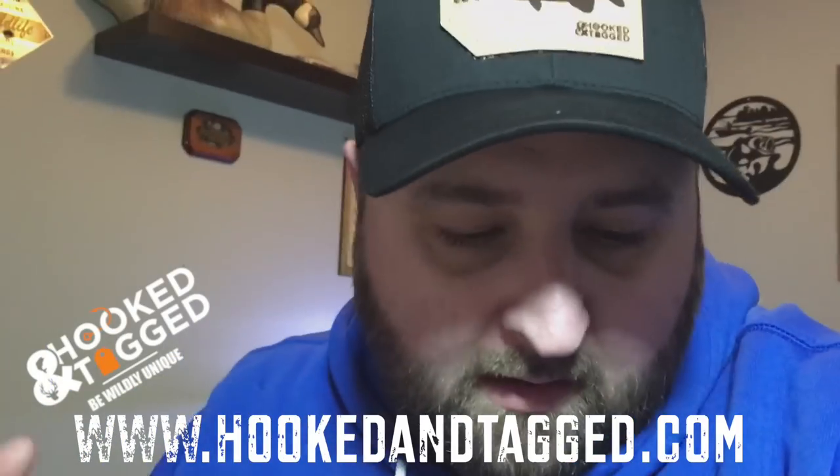Hey, did you guys notice my new sweatshirt? You haven't seen me in this shade of blue before. It's got 'Happy Casting' on one sleeve and 'Tight Lines' on the other — it's the new premium hoodie, a little lighter than the other one. Got my new hat from Hooked and Tagged — check out those guys at HookedandTagged.com if you want to pick up some of my merch. Let me know what you think about this video down below, and let me know if you want me to do more of them. Maybe I'll do a follow-up when next month's box shows up and answer those three questions I asked at the beginning.